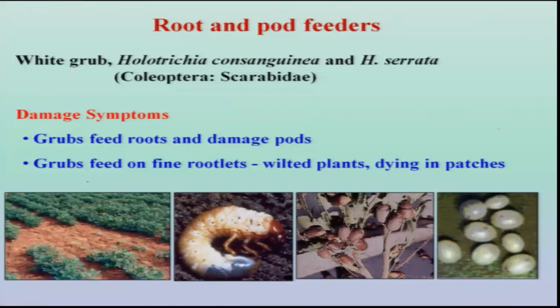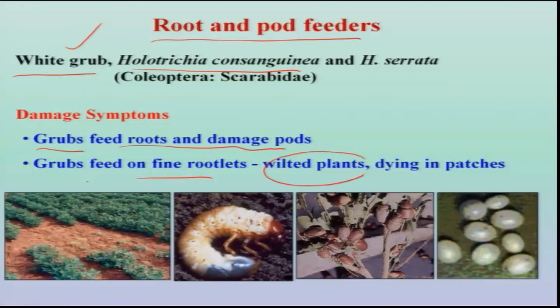The next group includes root and pod feeders. White grub is one of the important seasonal pests usually occurring during the kharif season. We have two species: Holotrichia consanguinea and Holotrichia serrata. The grub is the damaging stage; they mainly feed on the roots and also damage pods. Because of root damage, whole plants dry up and when pulled, they come out easily.